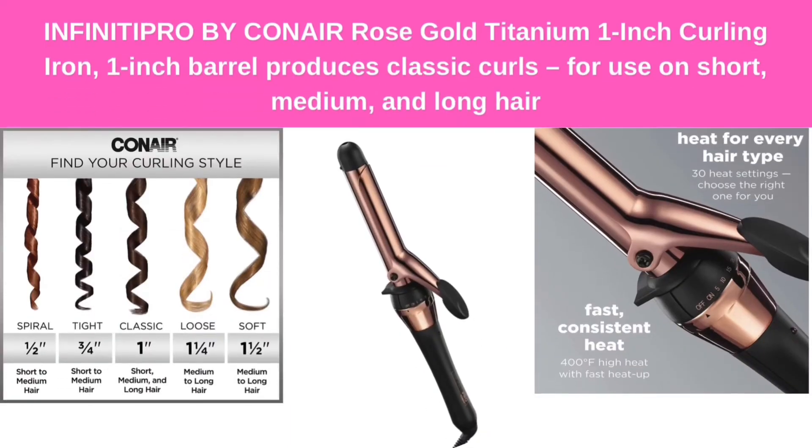Number 5: Infinitipro by Conair Rose Gold Titanium 1-inch Curling Iron — 1-inch barrel produces classic curls for use on short, medium, and long hair.